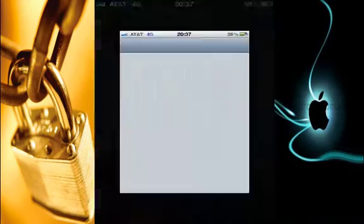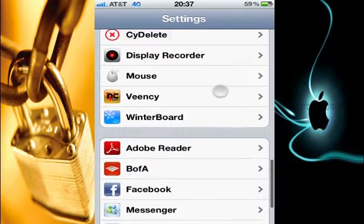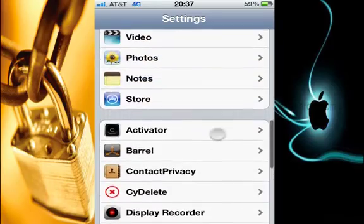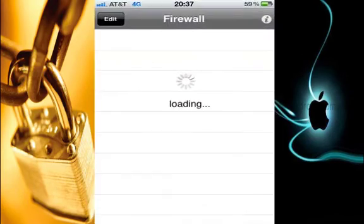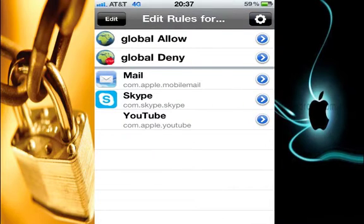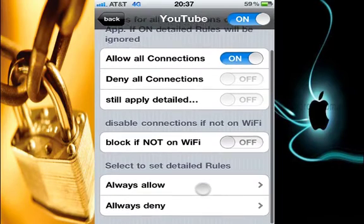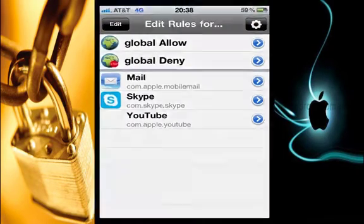If you want to make any changes, you can go to Settings and find IP Firewall. As you can see here, it shows all the addresses and the apps that I have already allowed to connect to the internet — that includes Mail, Skype, and YouTube. If you want to change anything, you can come here and change it. You can set always allow or always deny. And also whenever you think you've messed up, you can reset it, or reset a certain app's settings like Skype, and then go back and fix it.